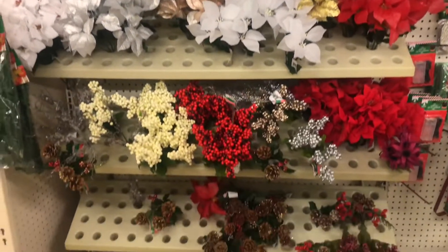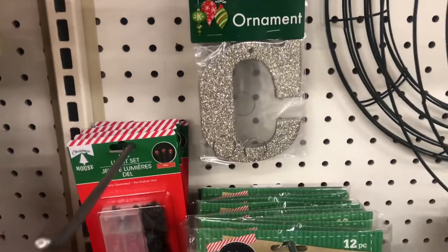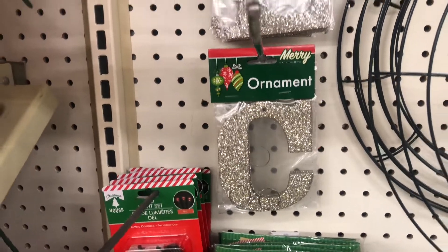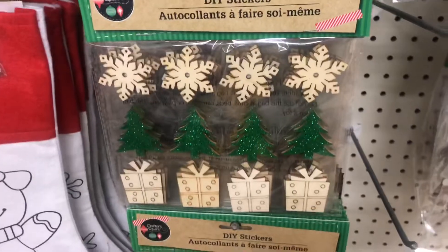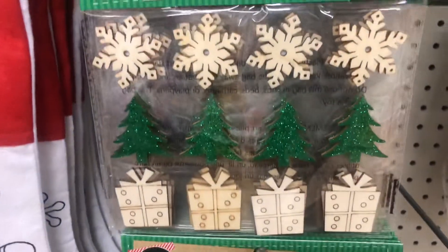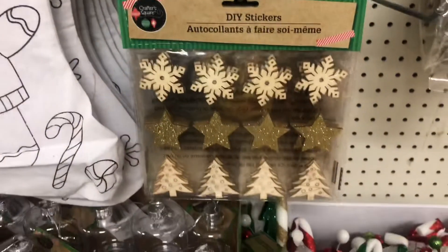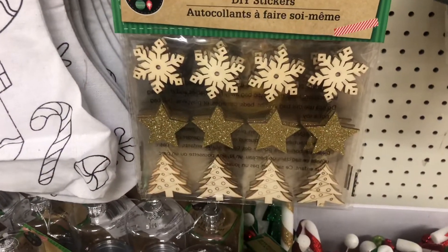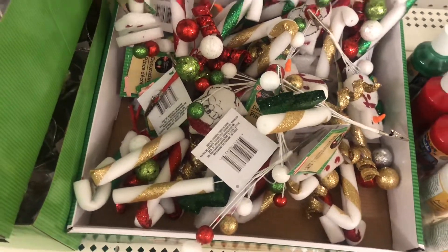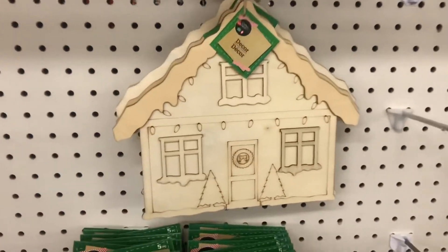They put out a few of the florals already but people have been attacking this one. They even have letter ornaments this year — so cute! They have an elf, wooden stickers, DIY stickers, and I love that Christmas tree with the green glitter and the one with a gold star.